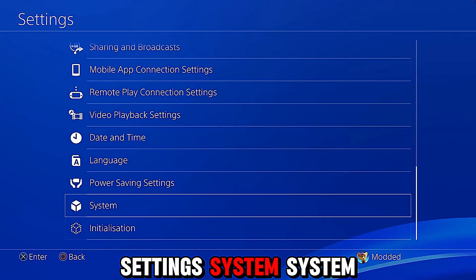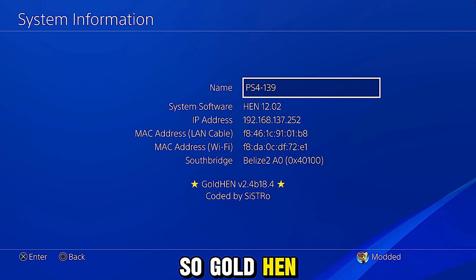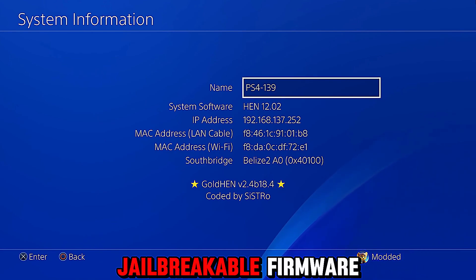If we head into Settings > System > System Information, you can see we have HEN on 12.02. So GoldHen is successfully working on the latest jailbreakable firmware.